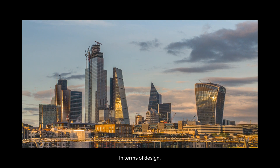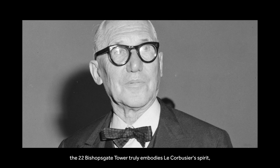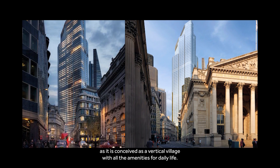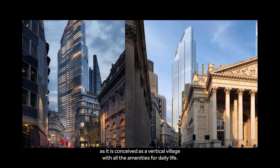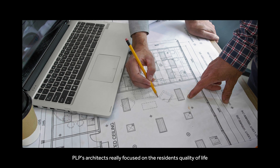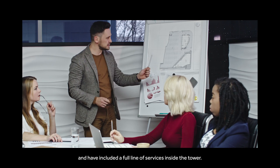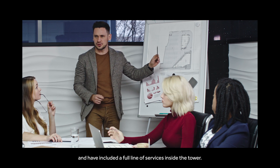In terms of design, the 22 Bishopsgate Tower truly embodies Le Corbusier's spirit as it is conceived as a vertical village with all the amenities for daily life. PLP's architects really focused on the residents' quality of life and have included a full line of services inside the tower.